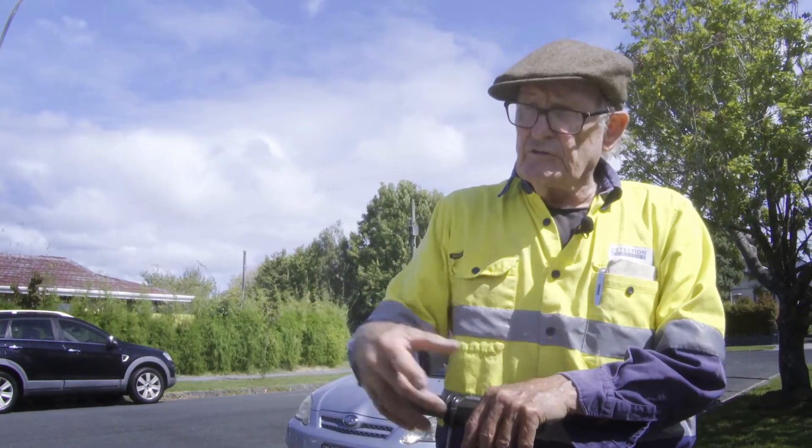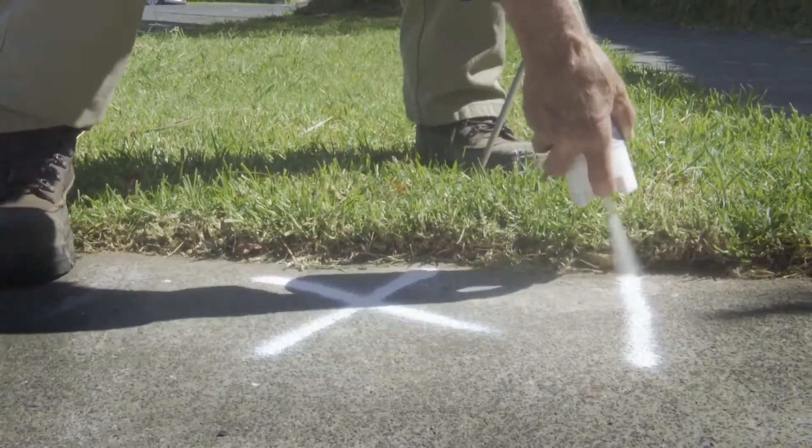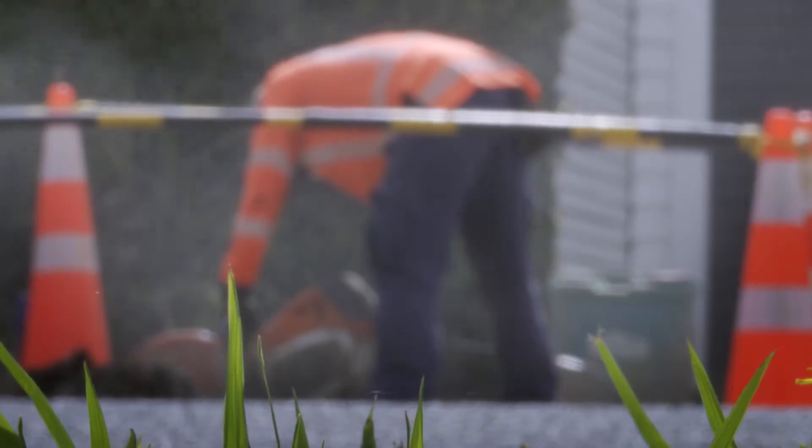If we hadn't come along here doing the ground survey for Watercare, we would never have found this leak. The subsoils in Auckland — either they're clay and the water just comes out, or else they're all rock and the water just goes straight down into them. It just disappears.